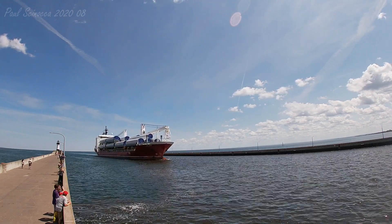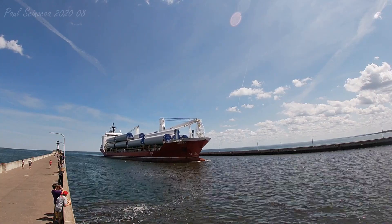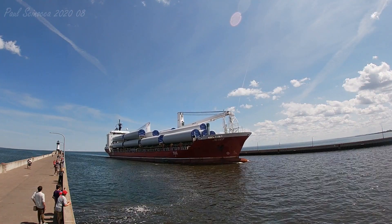Good afternoon visitors. The vessel you see here is the Joseph. The Joseph is a general cargo vessel built in 2011 in Wuhu, China. The Joseph sails under the flag of Antigua, Barbuda.